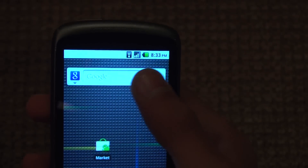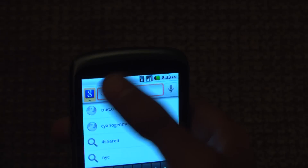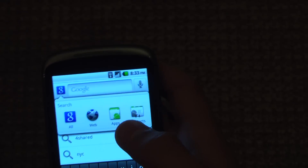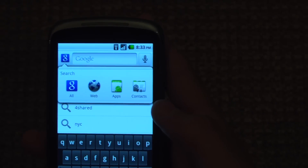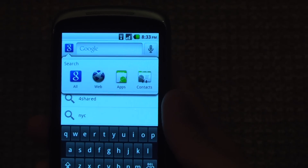Another update on the home screen is when you click search, it now brings up this new screen where you can choose which search option you'd like, such as applications, contacts, web, or everything. And it's pretty helpful when you want to choose what you want to look at.